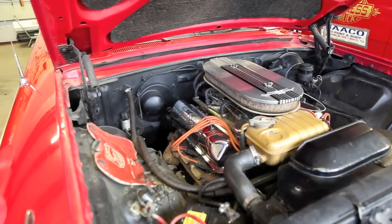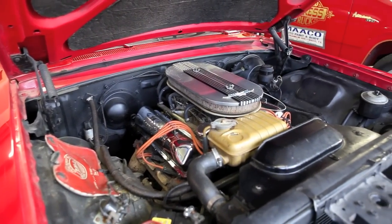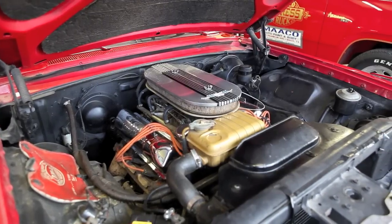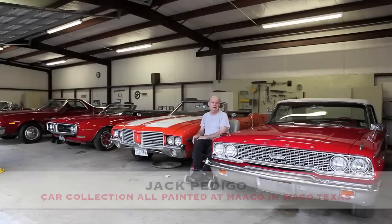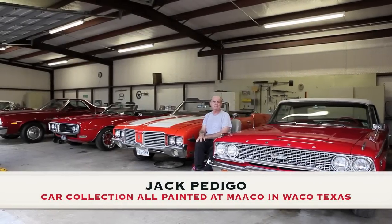These cars are all original as from the factory, except for necessary maintenance work which we do year-round. All these cars have been painted at our shop in Waco, Texas — Mako Auto Paint and Body Works. All of them have urethane, and with the exception of the Little Red Express, they've got a base coat clear coat on them.